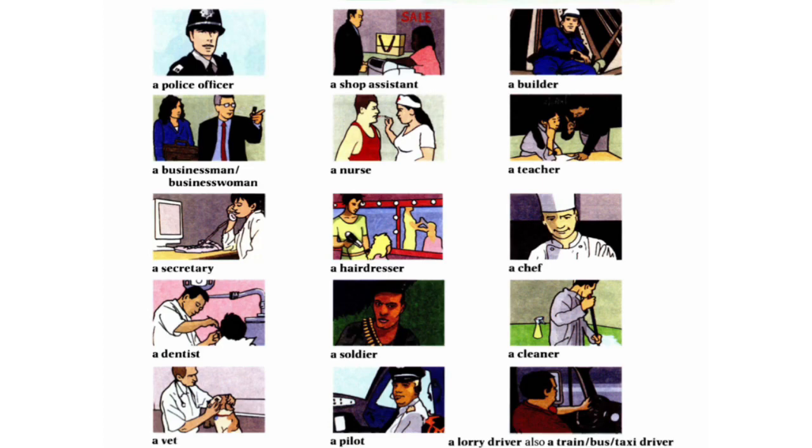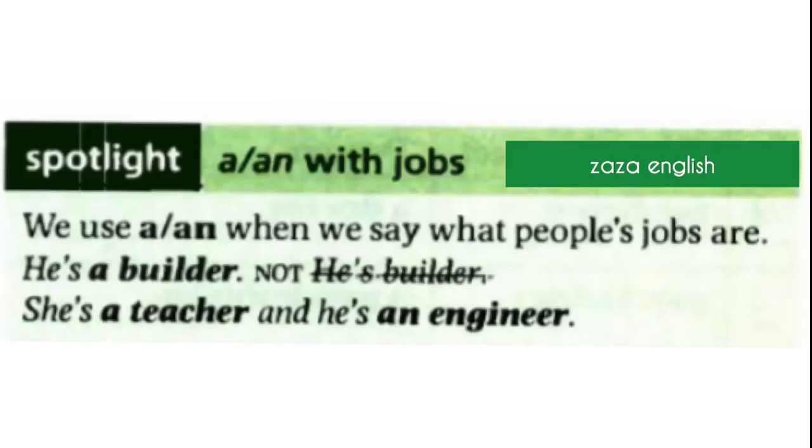Let me ask you a question: 'What do you do?' or 'What's your job?' Write about your job in the comment section. Also, we have a spotlight about 'a' and 'an' with jobs. We use 'a' or 'an' when we say what people's jobs are. For example, he's a builder, she's a teacher, and he's an engineer.